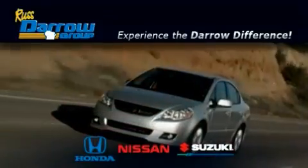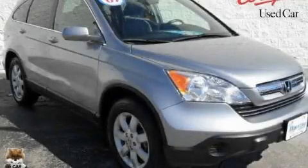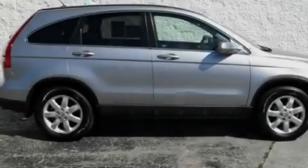Another fine vehicle offered by Rust-Aero Honda Nissan Suzuki. This is a certified Brian 2007 Honda CR-V. Plenty of space for what you need.